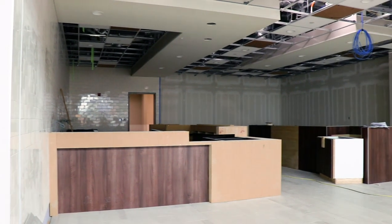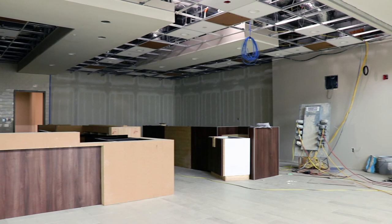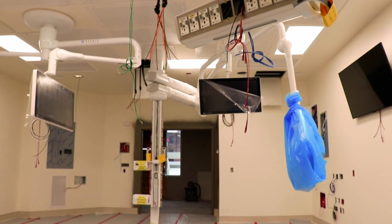We will also have on the ground floor here the 1900 Café, which will serve hot and cold food, and it's named in honor of the year St. Bernard's was started.